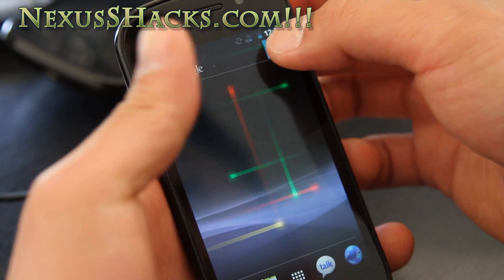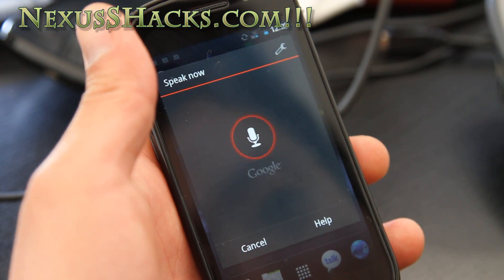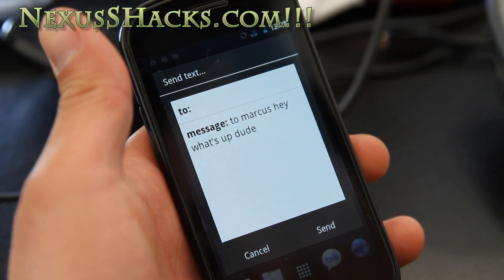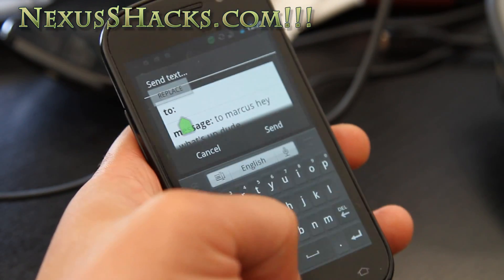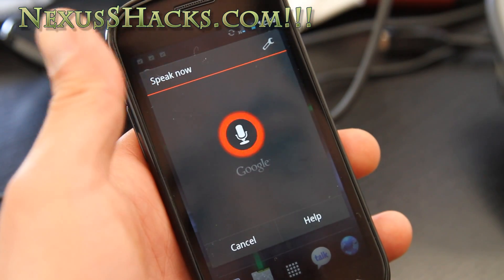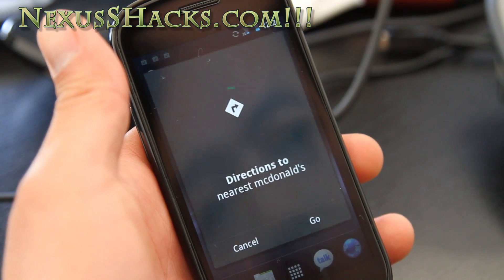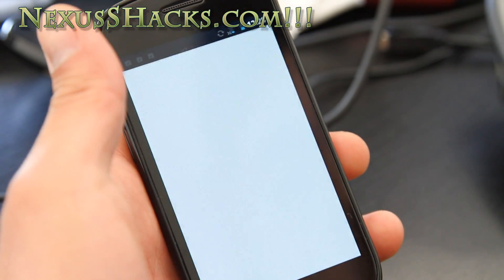Let me try this — 'Send text message to Marcus: Hey, what's up dude.' Oh, that's pretty cool. I just have to select the actual person and send it. Let me try 'Directions to nearest McDonald's' — oh wow, there you go! This is like Siri but way better.